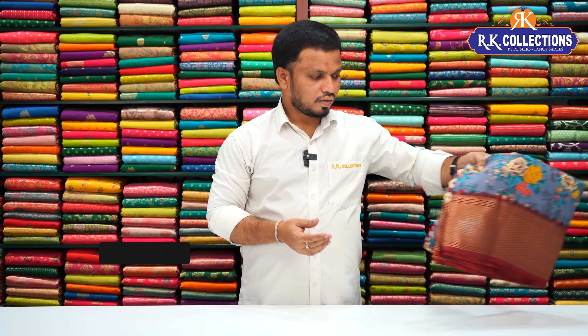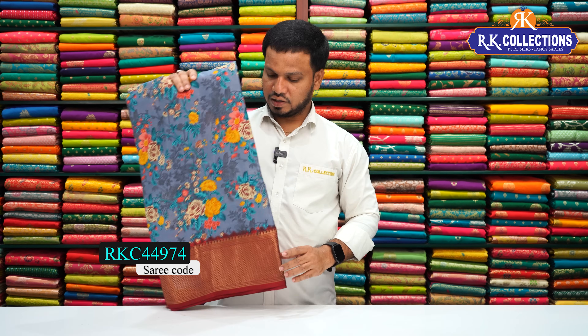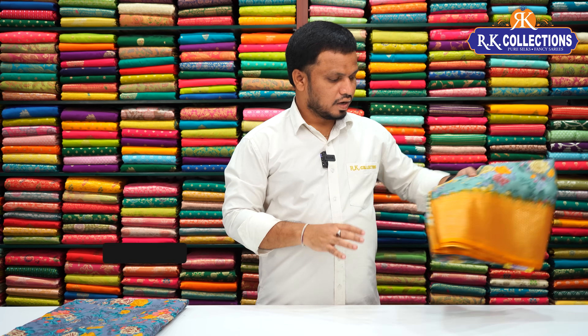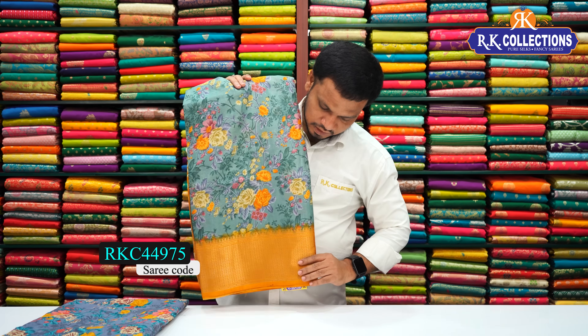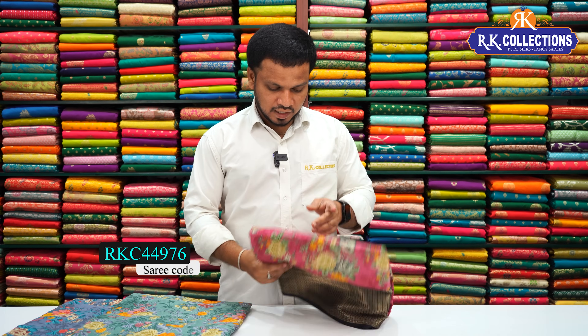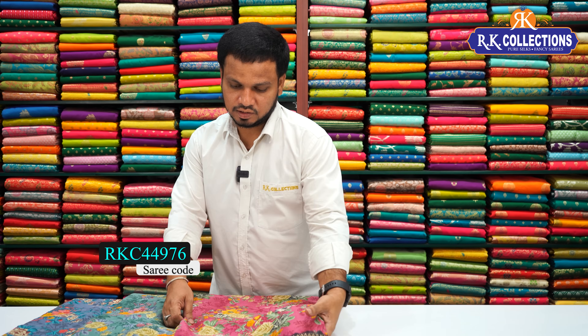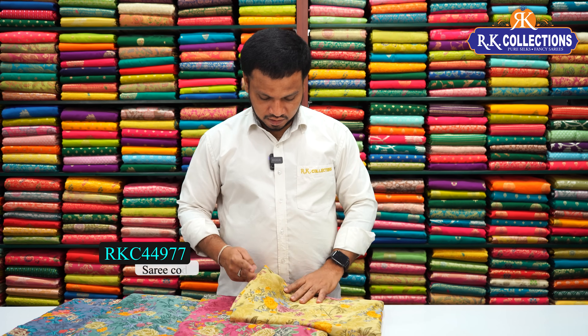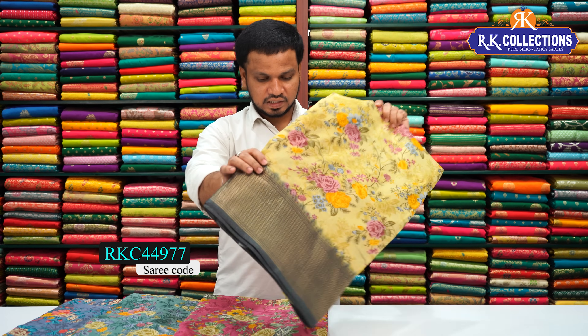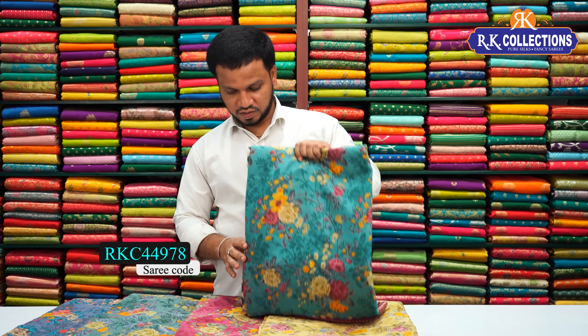This is a beautiful saree at just 500 rupees. The color chart has various combinations: gray with dark maroon color contrast, light rama green with mustard yellow contrast, and a beautiful green shade. All these are single-shade combinations at 500 rupees each.